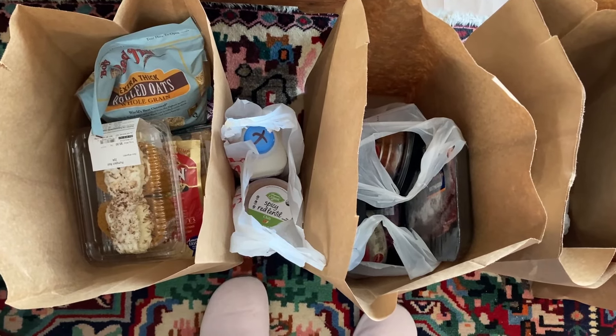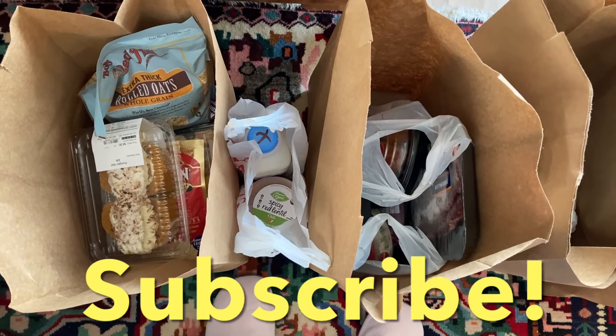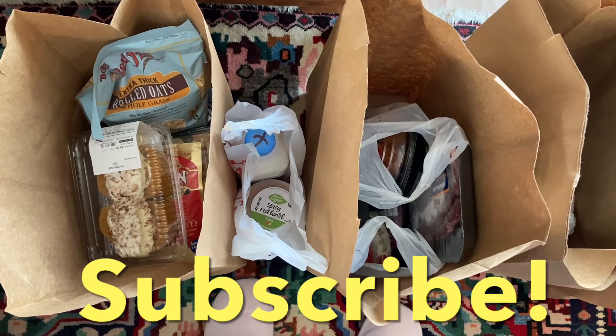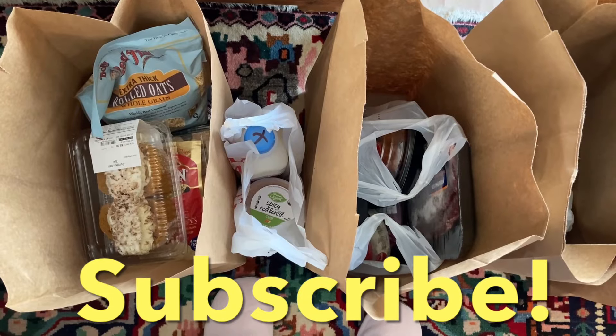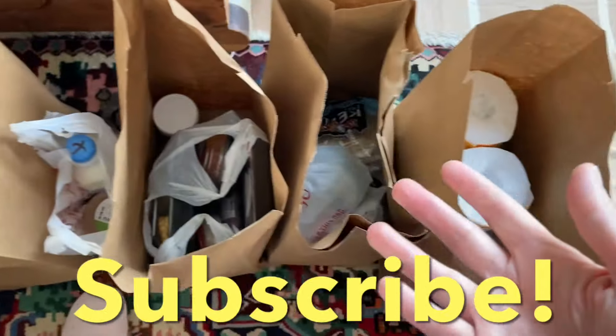If you are a brand new viewer, I hope I earn your subscription — it means a lot to me when you subscribe. And if you are a returning subscriber, thank you and welcome back. I appreciate your support. Let's get into this food pantry haul.